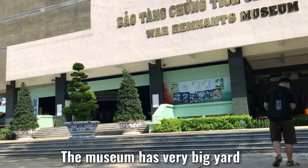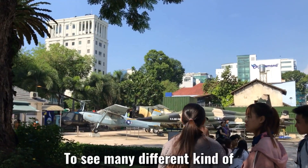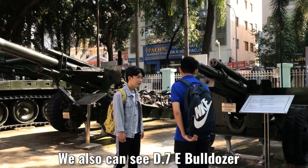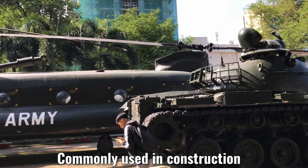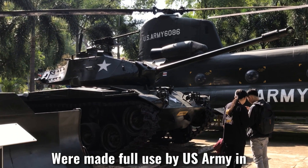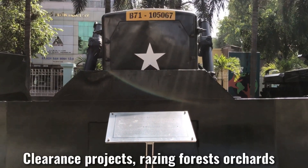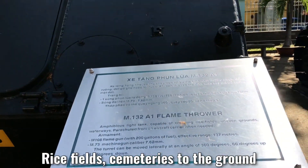The museum has a very big yard. We can take a walk around the yard area to see many different aircraft, helicopters, tanks, and bomber fighters. We also can see D-7E bulldozers, weighing 40 tons. The bulldozers, commonly used in construction, were made full use of by the U.S. Army in Vietnam for military purposes from 1966. They were used in large-scale ground clearing projects, razing forest areas and rice fields to the ground.